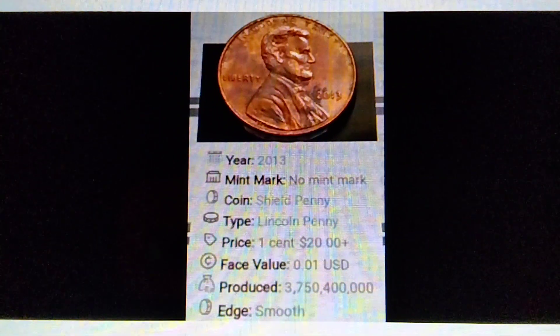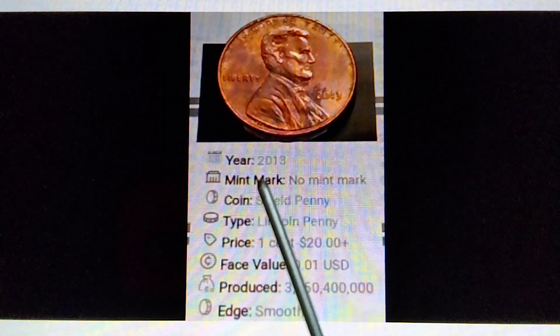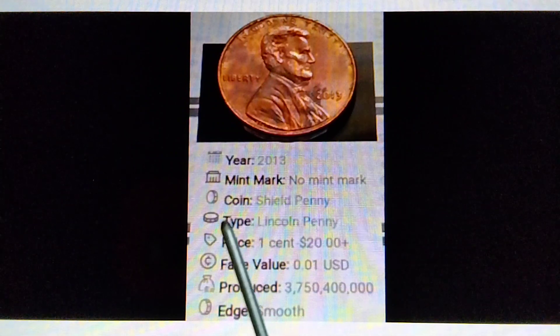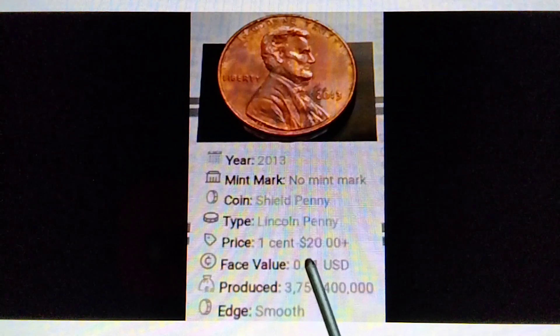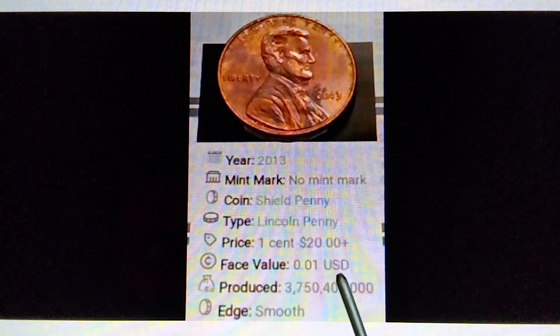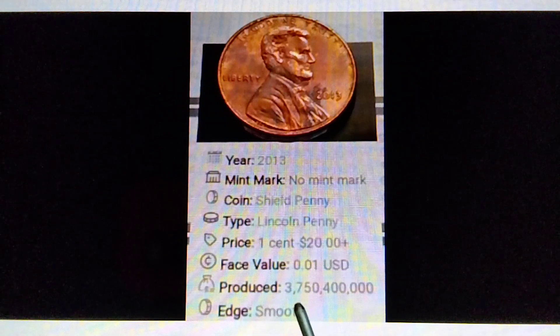2013, no mint mark, Shield penny type, Lincoln penny. Price range: one cent to twenty dollars plus. Base value: $0.01 US dollar. Produced: three billion, seven hundred fifty million, four hundred thousand pieces. Edge: smooth.